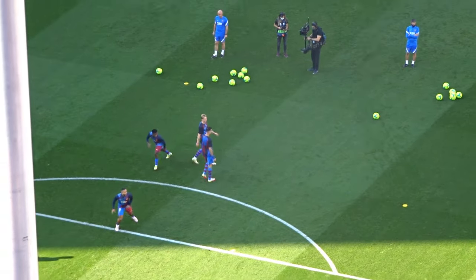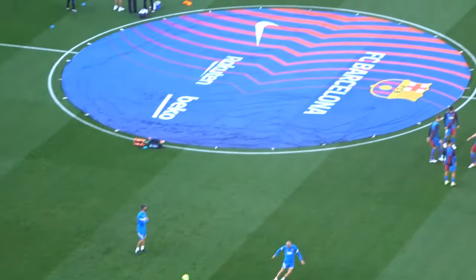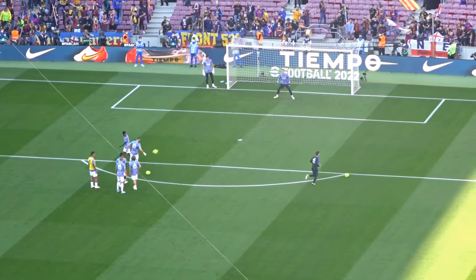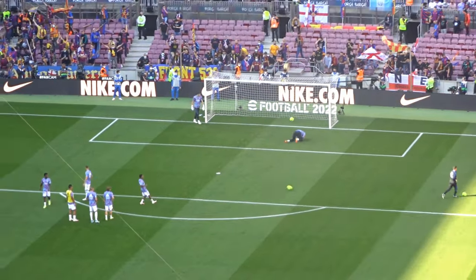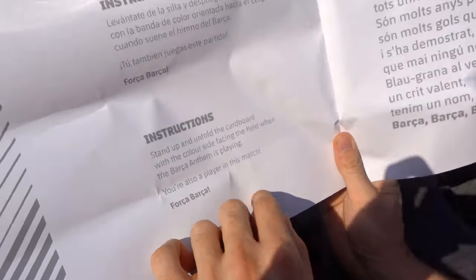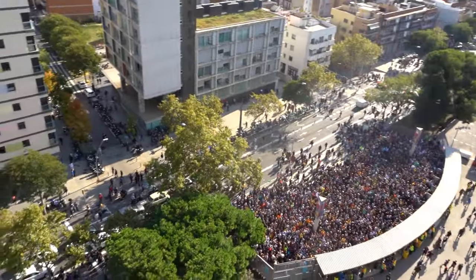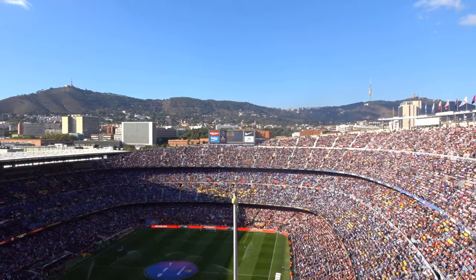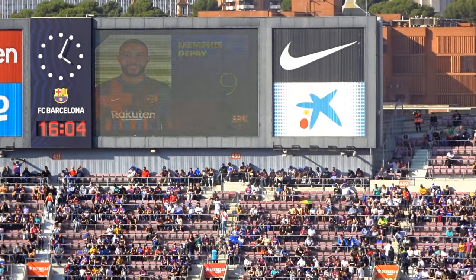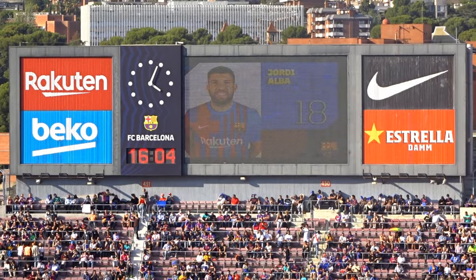Here we have the Barcelona players practicing — I think there's Ansu Fati. It's so sunny here I can't even see the screen of the camera. Over there Real Madrid are warming up — oh yeah, Benzema is shooting. There's going to be a choreography before the match so let's watch that. Amazing atmosphere. They are now giving out the lineup for the Barcelona team — I haven't seen it yet, but look down there, so many people still trying to get in. The choreography is starting.